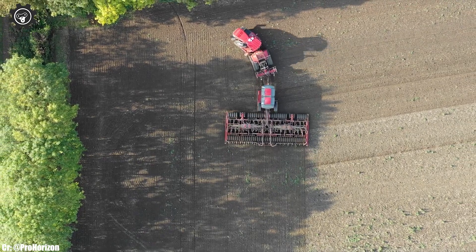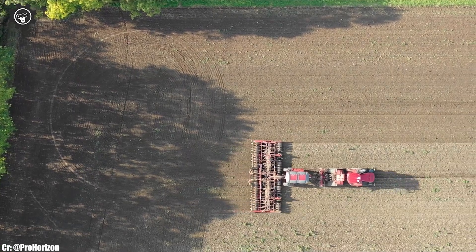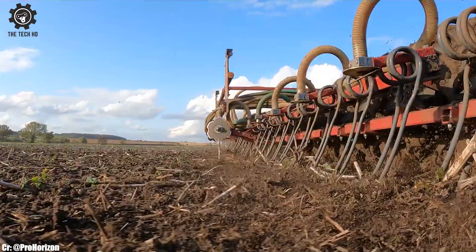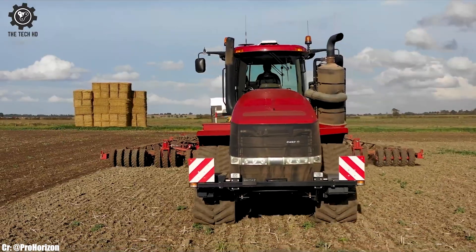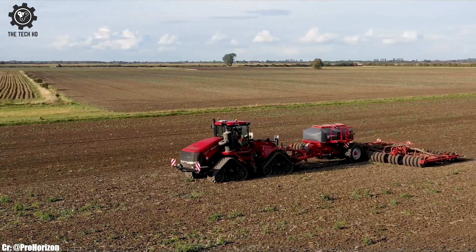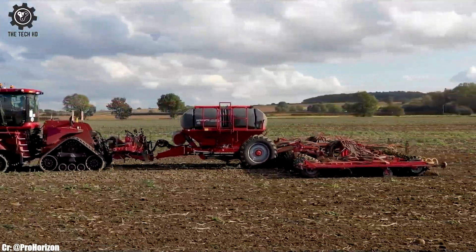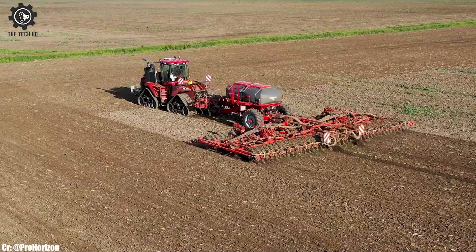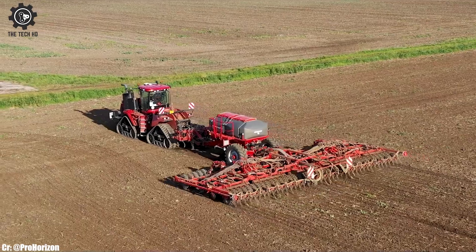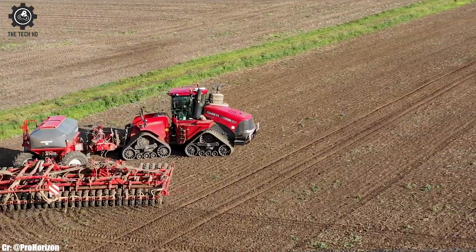Equipped with precision planting technology, this combination ensures accurate seed placement and optimal seed-to-soil contact. The quad-track's superior traction and reduced ground pressure minimize soil compaction, promoting healthy root development in the winter wheat crop. Farmers benefit from increased productivity and reduced operational costs, making the 620-horsepower quad-track a cost-effective choice for modern winter wheat seeding. This combination stands as a symbol of efficiency and innovation, supporting farmers in achieving exceptional results in their winter wheat planting.